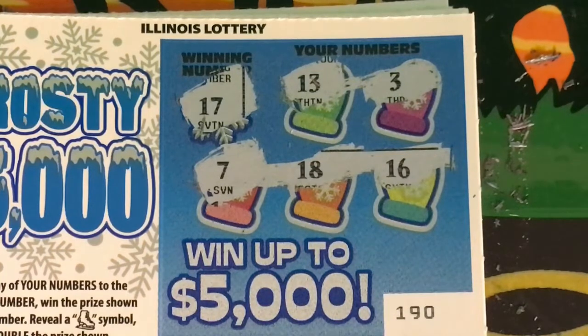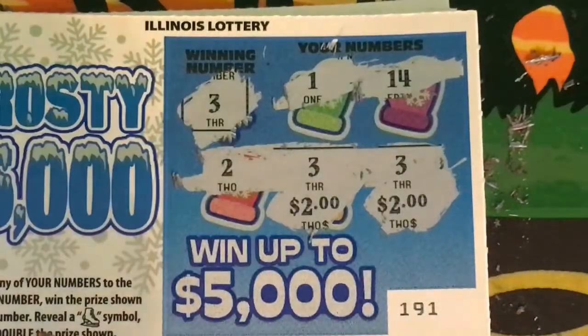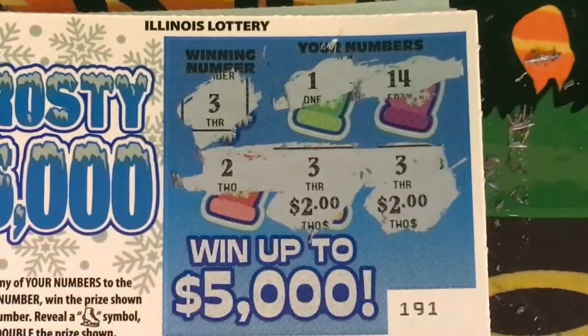For ticket 190, the winning number was 17. We had 13, 3, 7, 18, and 16. For ticket 191, winning number was 3. We had 1, 14, 2, and then we had two 3s. Each 3 was worth $2. So ticket number 191 is a $4 winner.